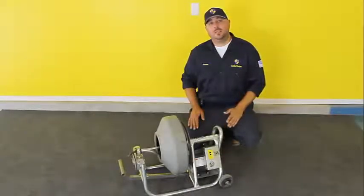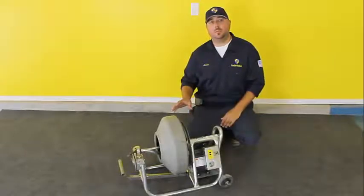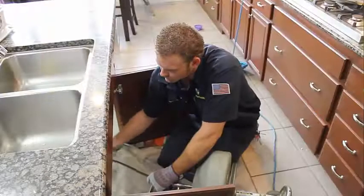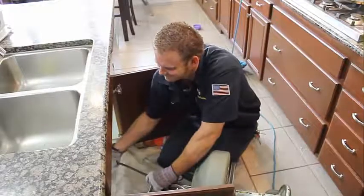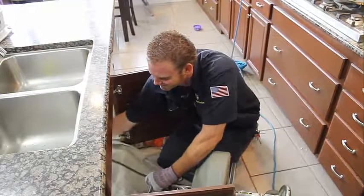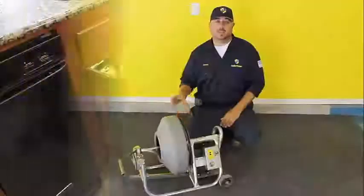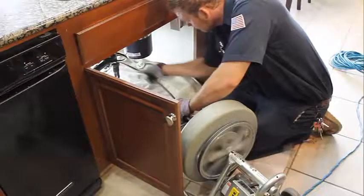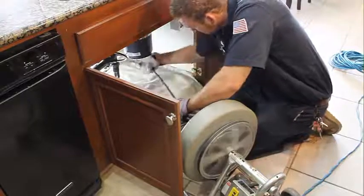If you're experiencing advanced drain symptoms in your home, or multiple drain symptoms, this is the equipment that we would use to attempt to clear a blockage. This machine is equipped with an 80-foot long cable, and if you have an inch and a half or a three-inch clean-out on the property, this is the machine that we would run down that clean-out to try to remove the obstruction that's blocking the home.